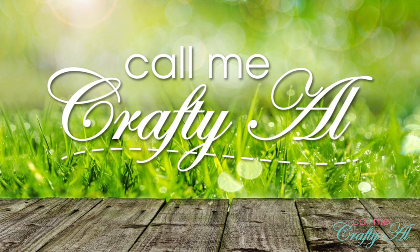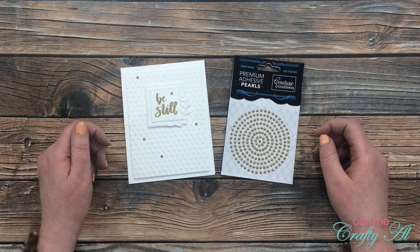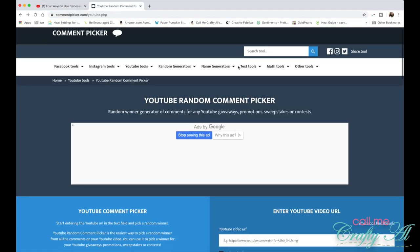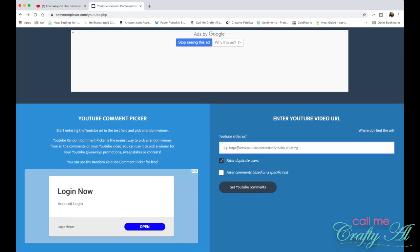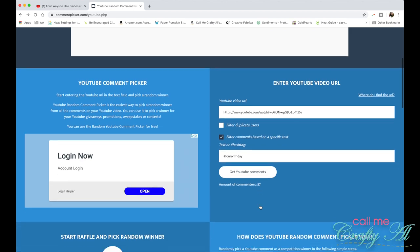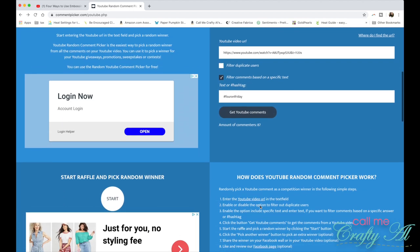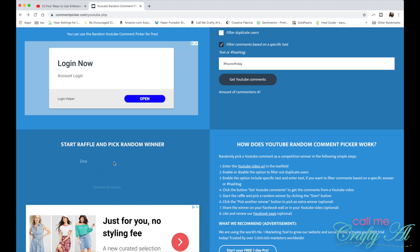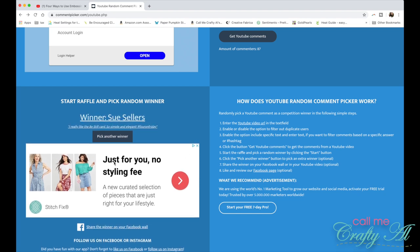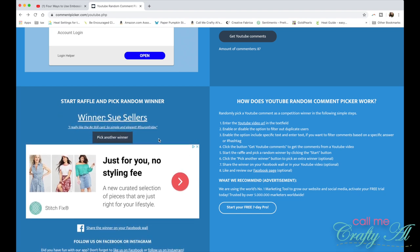Are you ready to find out who won? To choose today's winner I will be using the YouTube random comment picker website. Once I have copied the URL from my video, I paste it into their website and then filter the comments by hashtag #FourOnFriday. That way I only get results from people who were interested in winning, as long as they mentioned which card was their favorite and used that hashtag.